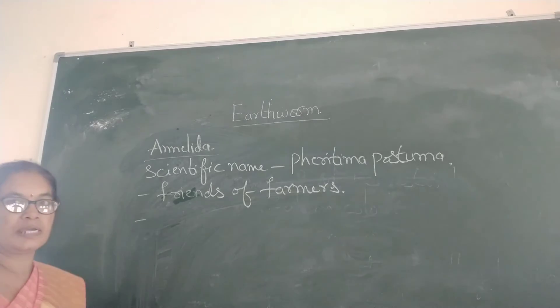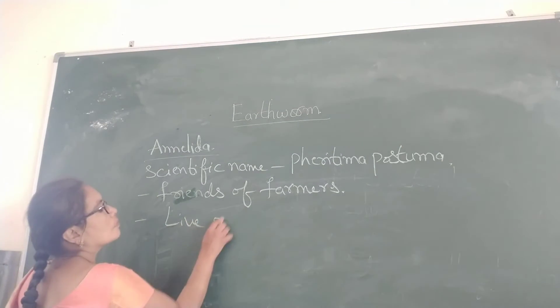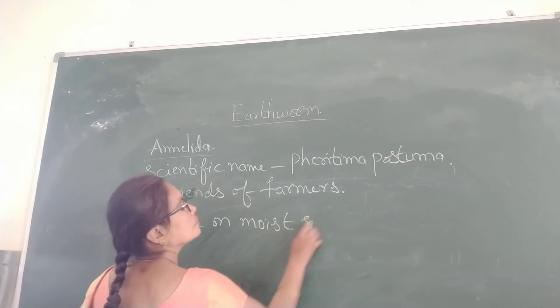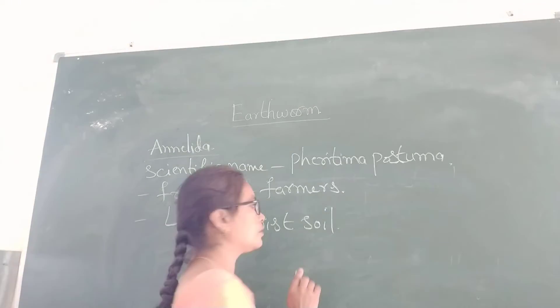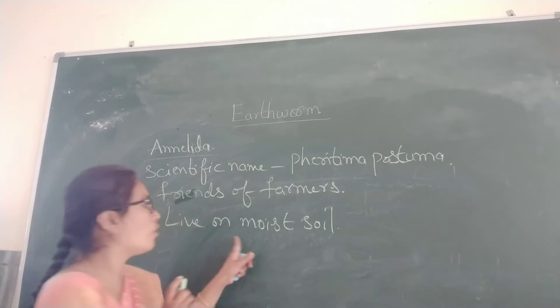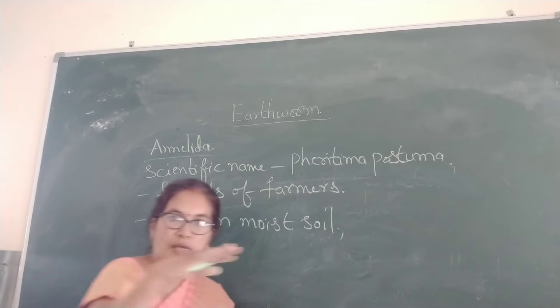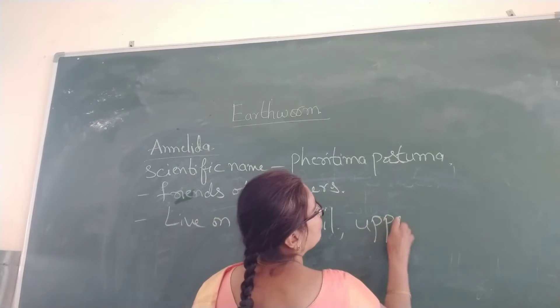Where do they live? They live on moist soil. They are terrestrial — they live on land. Mostly they live on the upper layer of moist soil.